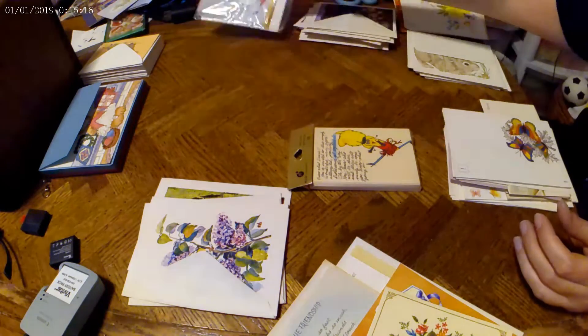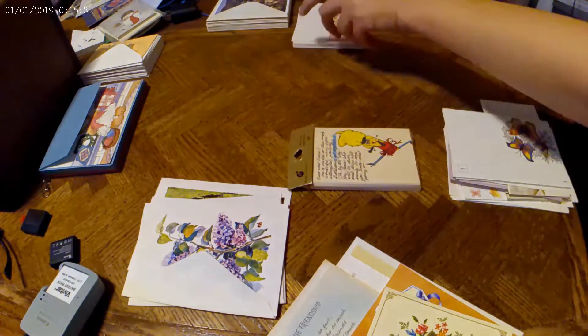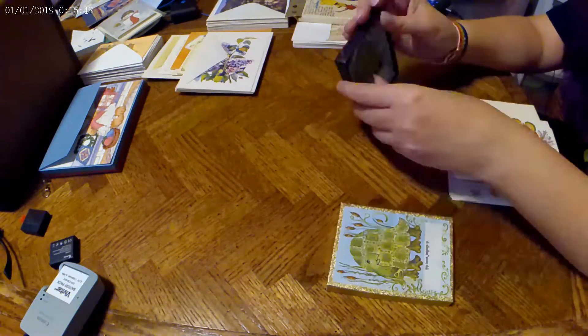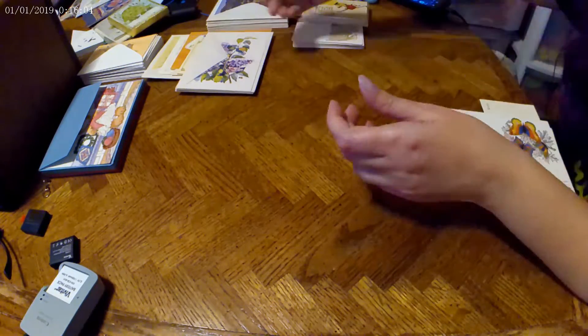Hello and welcome back to the channel, How You Move the Decimal. In today's video, I am continuing to photograph greeting cards. All of these greeting cards have been listed on eBay for several weeks. I think this is my last video of photographing greeting cards.